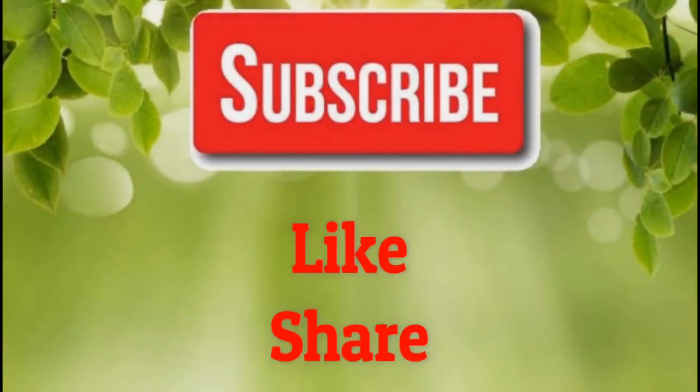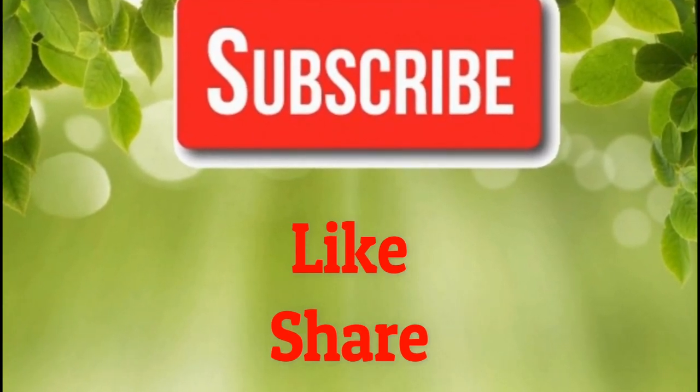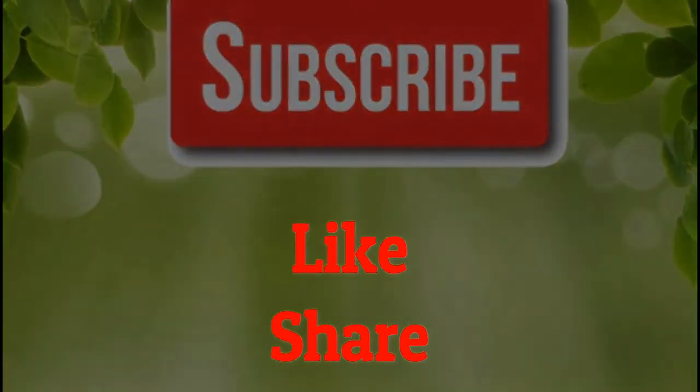If you like our video, please give us a thumbs up and share this video with family and friends. Also, subscribe to our channel for more health remedies and tips. Thank you!